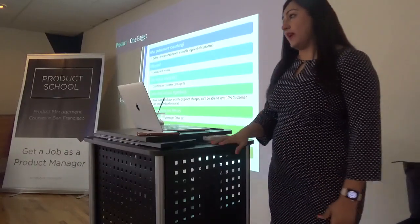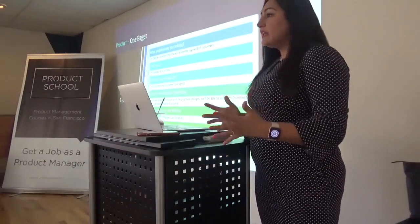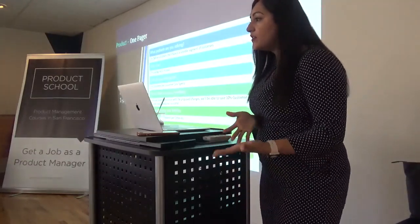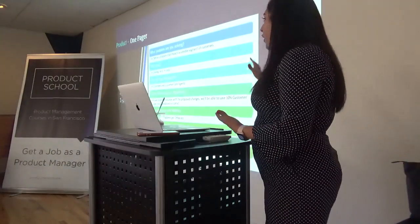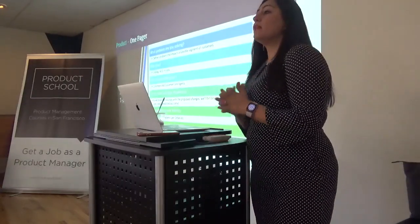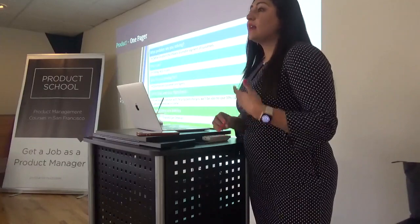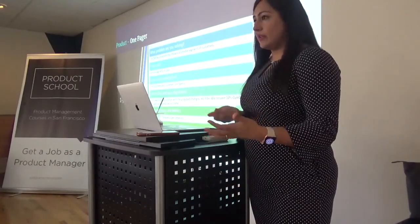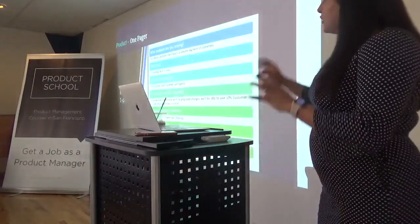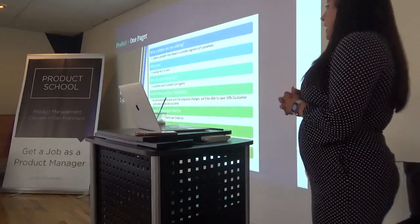The first element is what problem you're solving. Second is why now — could we solve it at a later time, or would our competitors solve it first and get ahead? We need to think about whether there's a net loss associated with it and what the urgency is behind doing it now. Third, who are you solving for? Especially in omnichannel retail work, features can impact not only customers but also store associates, customer care agents, or delivery drivers.